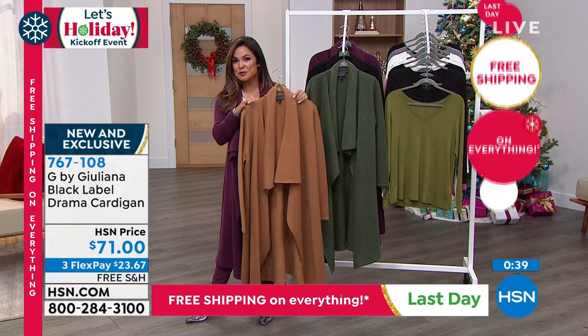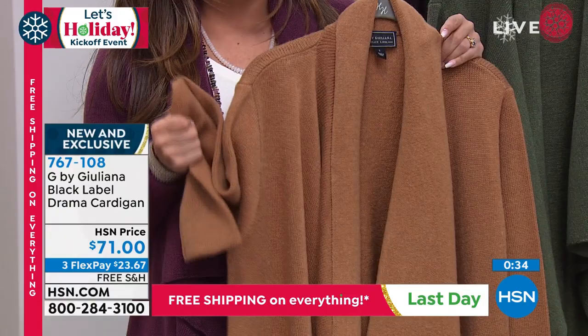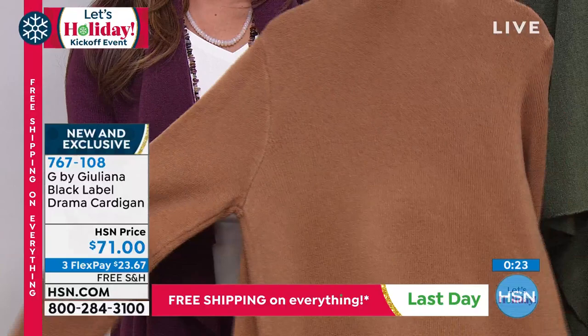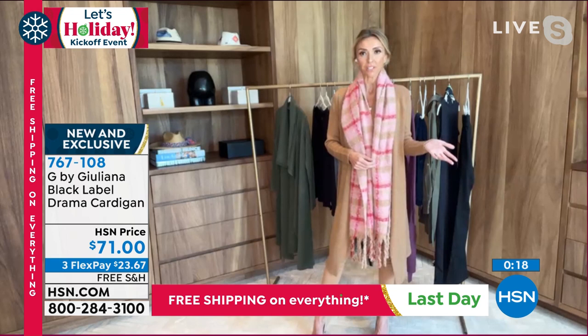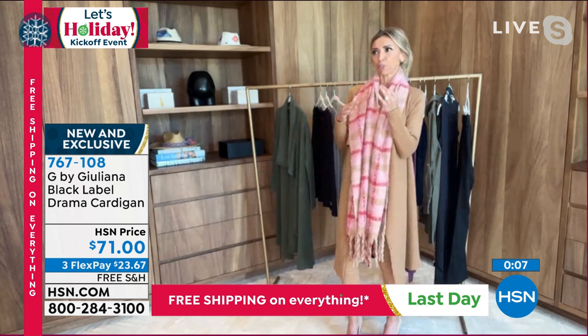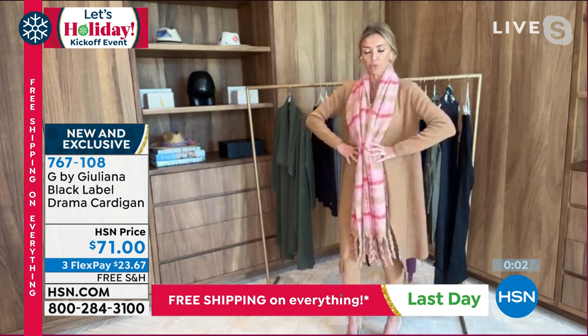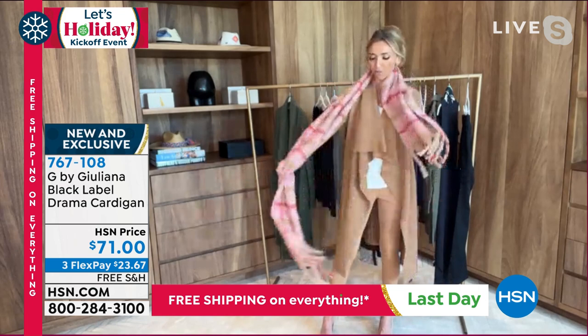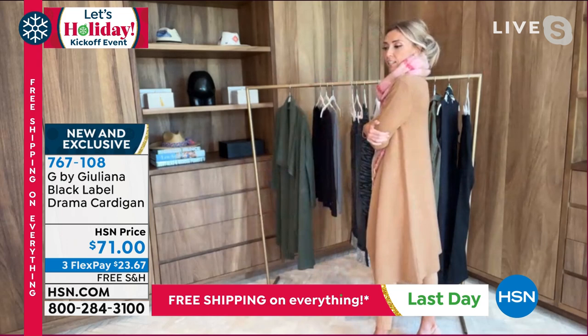Everybody's mixing textures and patterns and prints right now — this with leather leggings and a little t-shirt, you're like a little bit edgy but still elegant. We just premiered this a few nights ago on Thursday night and it was so incredibly popular. I belted it with an OB belt and it looked totally different — almost like a trench coat silhouette. But I just threw on a little boucle scarf that we have coming up, which is an amazing price. You can put a scarf over this, wrap it around — it's just a fabulous piece. All the colors are beautiful.